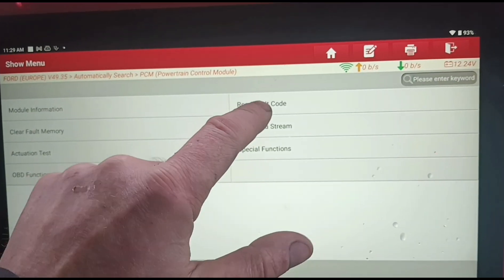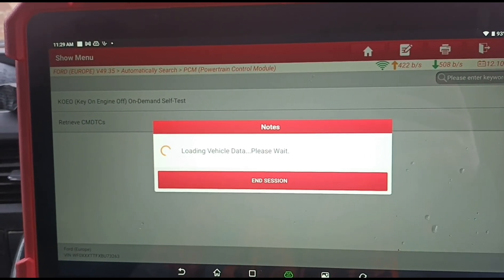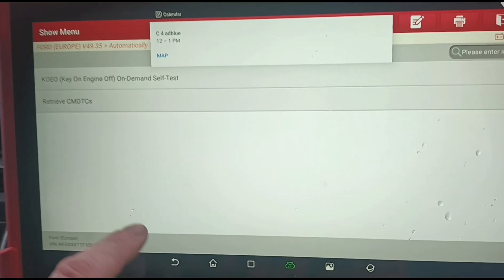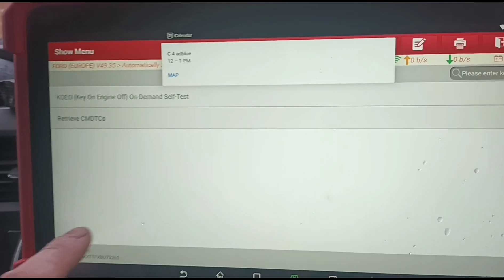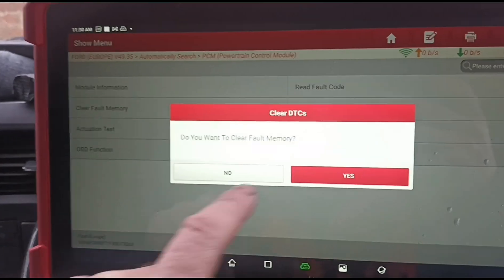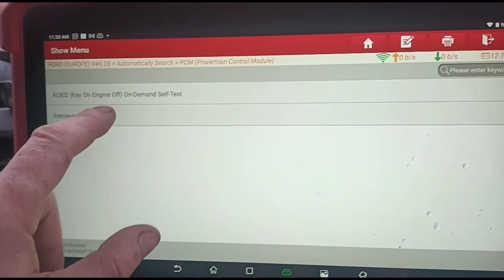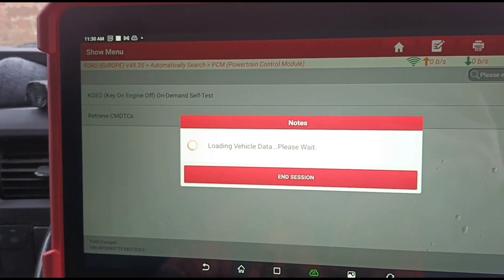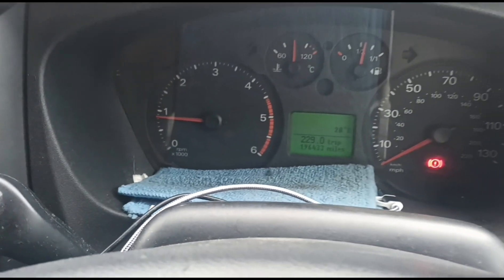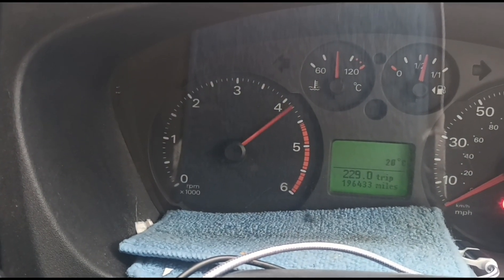Now if we go back to the code read again — read the codes. We've got those codes now, so we can clear the codes again. It's been completed. Read the codes — and the codes are now cleared. So once the codes are cleared your engine light should be gone and you should now get higher revs, just like that.